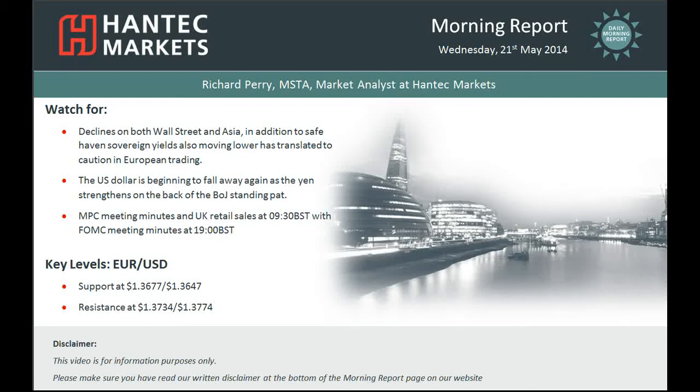Hi everyone and welcome back to today's morning report with me Richard Perry, Market Analyst at Antec Markets for Wednesday the 21st of May.